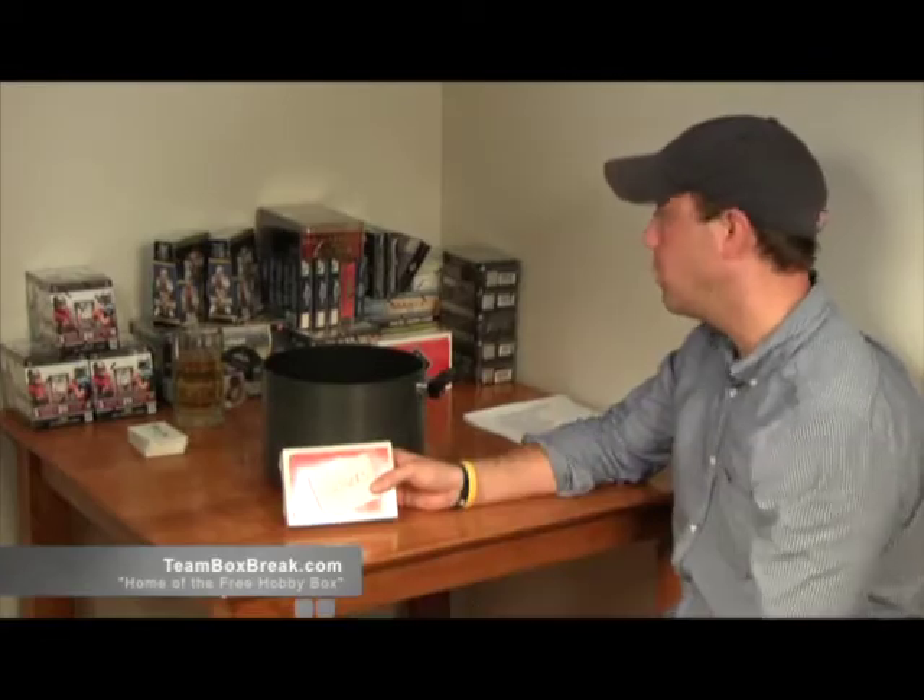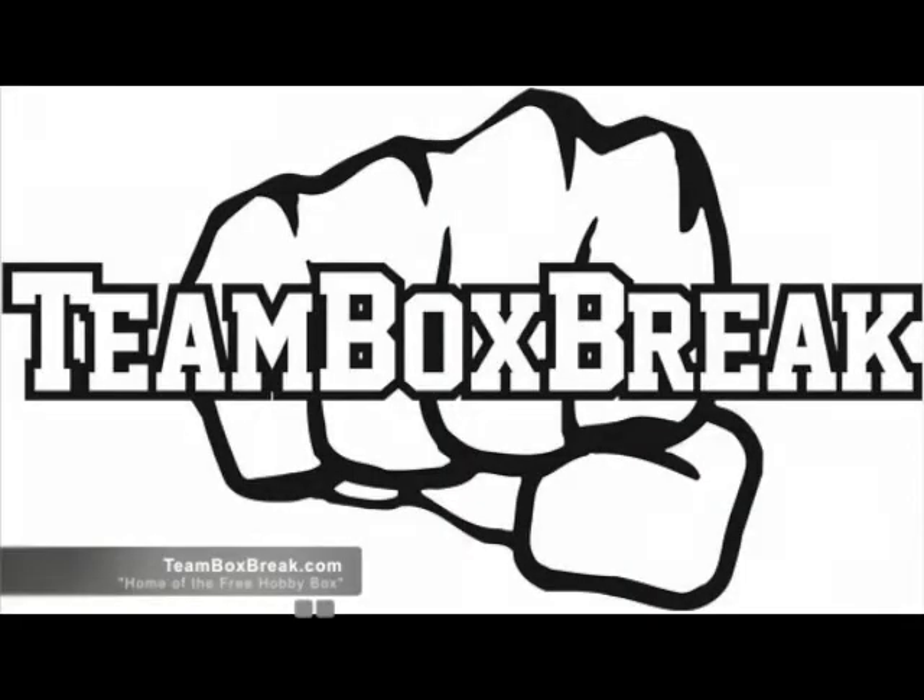We've got a ton of Tier 1 Baseball Breaks up on our website — Teamboxers.com. The champ is here.